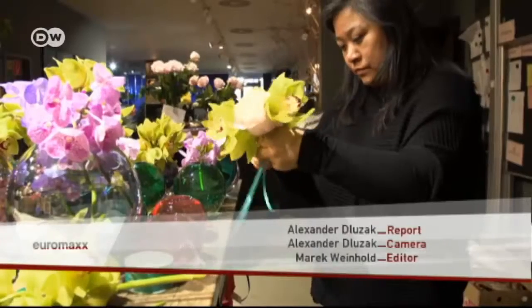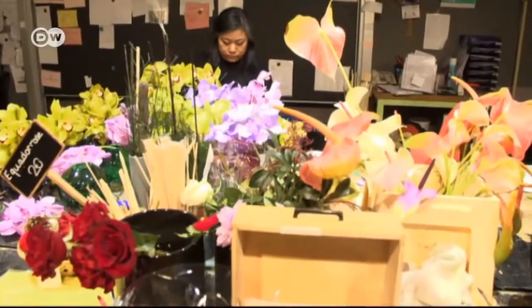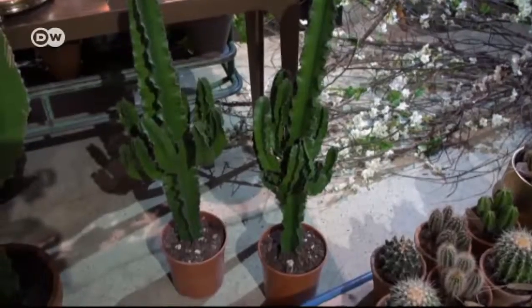And more and more people agree with her. Florist Wani Prestel already has an inkling what might be the next big thing in terms of potted plants — easy care cacti. And for them, you don't even need green fingers.